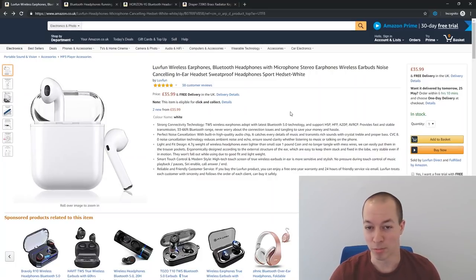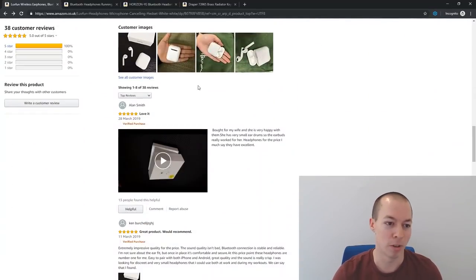The last one is a radiator bleed valve — I lead a very exciting life. So let's kick things off with the first set. It's £35, which seems quite cheap, especially compared to Apple equivalents. It has 38 reviews with a five-star average. Let's take a look.